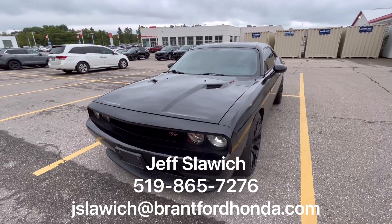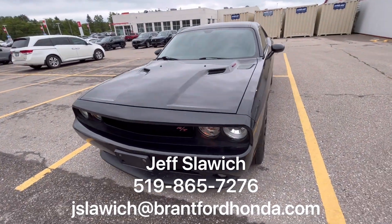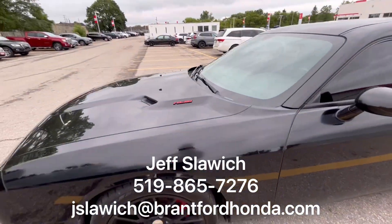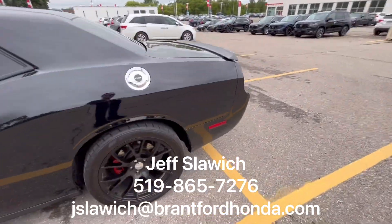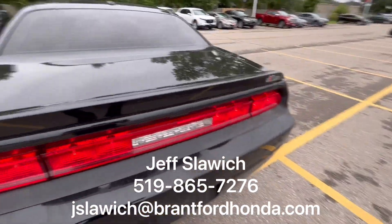We're going to start at the front end here. That beautiful black front grille really matches the mean look they've done with this. The customer that owned it before us had a red Hemi logo put on there. Brake calipers — they painted them red. Beautiful, goes great with those black alloy wheels they put on it as well. And that chrome gas cap — everything is just so aesthetically pleasing.